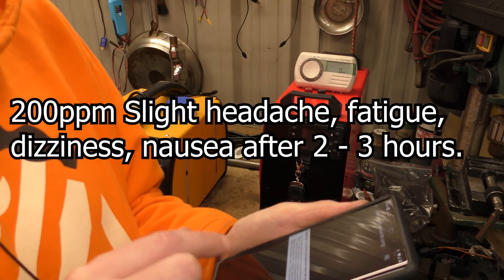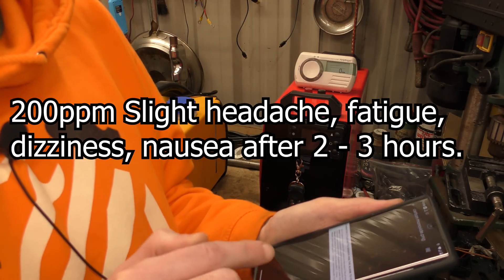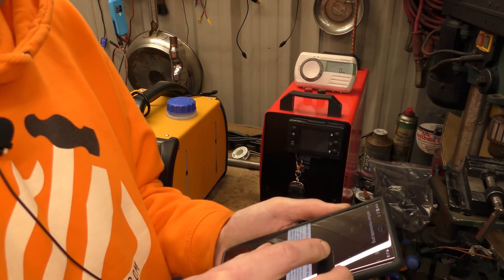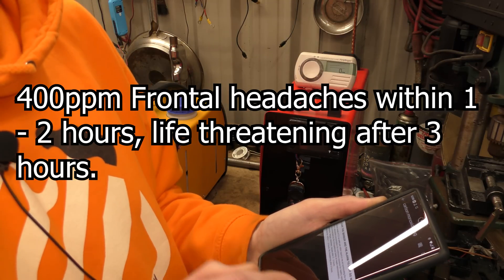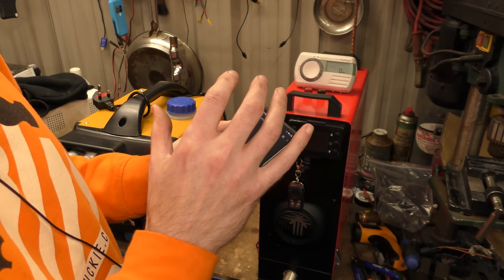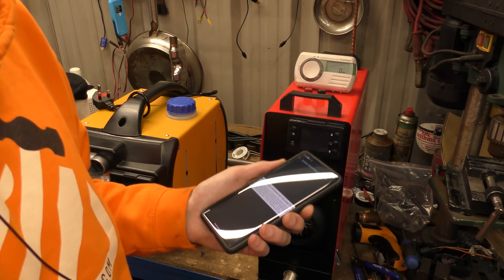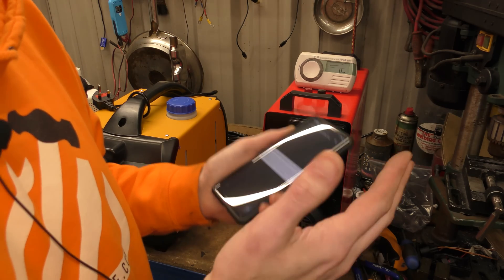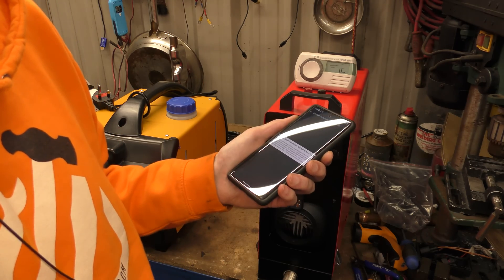200 parts per million: slight headache, fatigue, dizziness and nausea after two to three hours. At 400 parts per million, you will get frontal headaches within one to two hours and it's life-threatening after three hours — so that's when you die in your sleep. When there is enough carbon monoxide, say 400-plus parts per million, you don't notice it because it's clear, colourless, smellless, tasteless. You go to bed, you don't notice you've got a headache because you're asleep, and then you die.